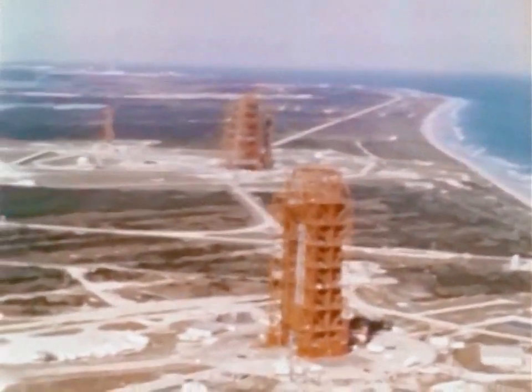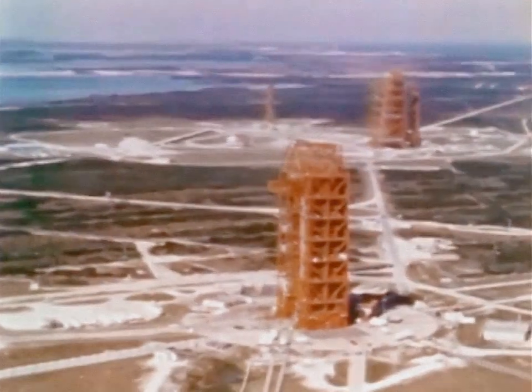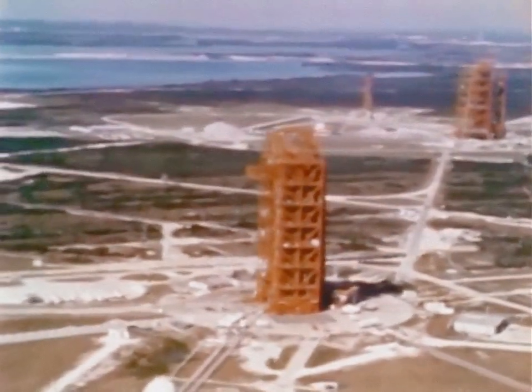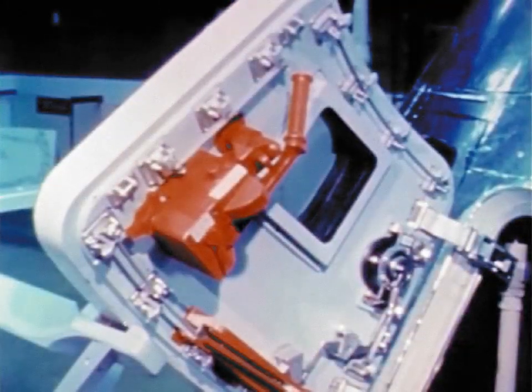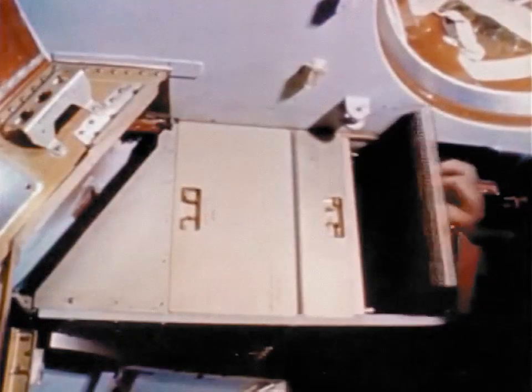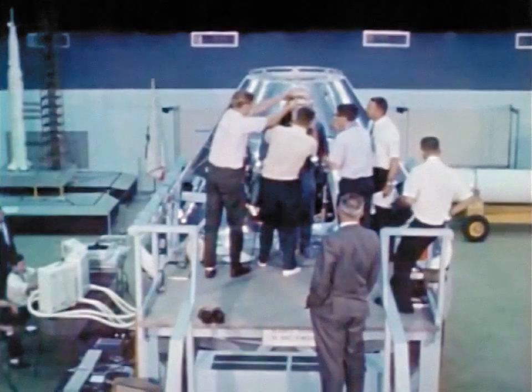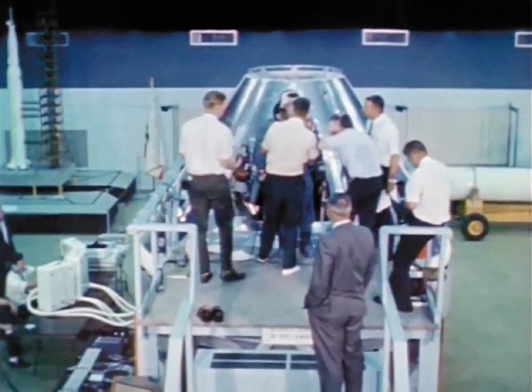1967 was a year when three astronauts were lost during a ground test of the Apollo command module. Since then, the spacecraft has been redesigned — a quick-opening hatch for emergency exits, special covers and guards for panels, fireproof containers for potentially flammable materials, and new electrical circuit designs. The new Apollo spacecraft is ready, and so are the men who will make the first flight.